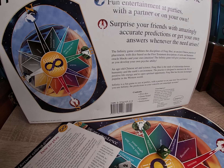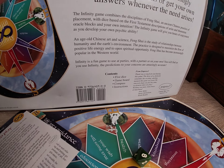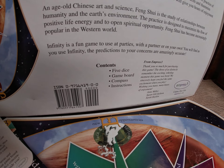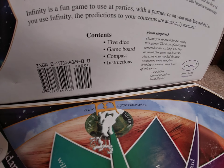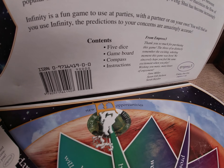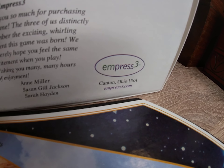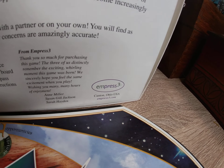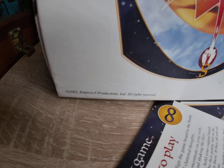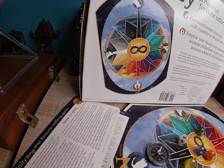Fun entertainment at parties with a partner, and of course you can use this alone. It's a basic divination tool, comes with five dice. Game board compass — they want you to place this board facing north, and it's made by Empress 3 from Canton, Ohio in 2001. You can see their website, which I frankly doubt they're still in business — it's many years ago, now over 20 years.